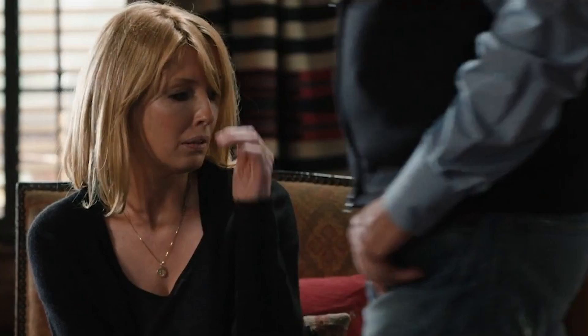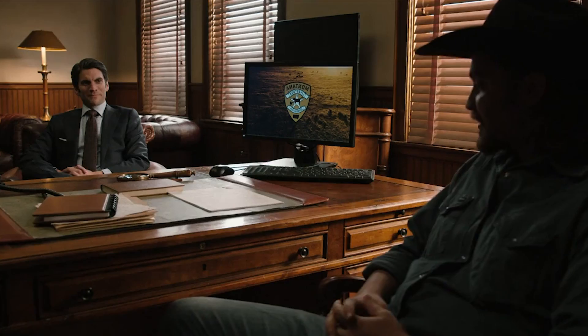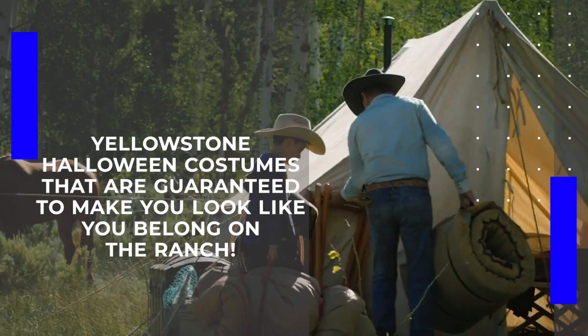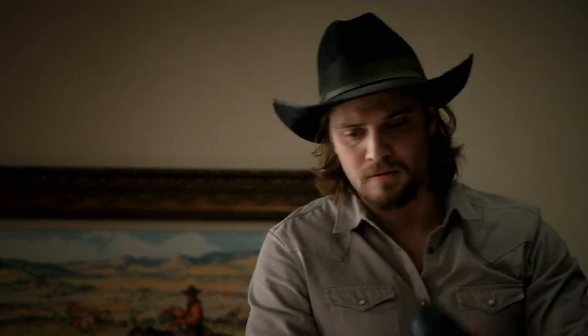Yellowstone is one of the most popular dramas that has been on TV since it was released back in 2018. With Halloween looming just around the corner, fans are thinking up their own tributes to the popular show. Today, we're going to be taking a peek at the Yellowstone Halloween costumes that are guaranteed to make you look like you belong on the ranch. Let's get to it.